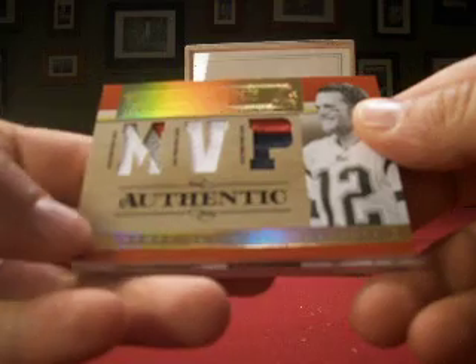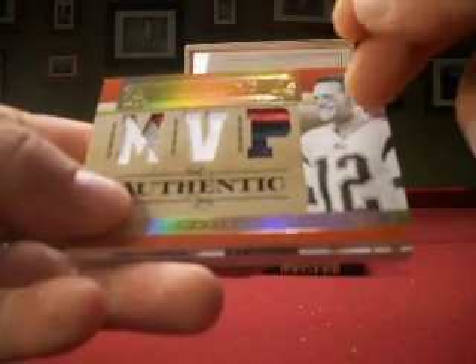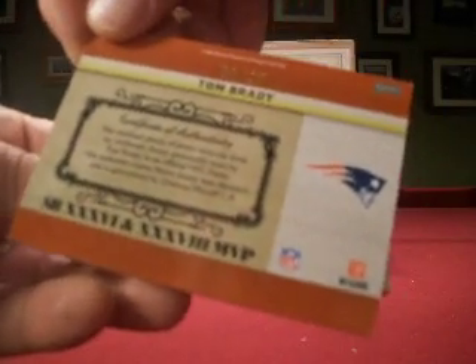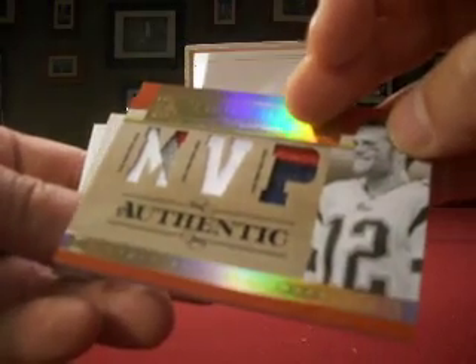Next up, a nice Tom Brady patch — triple-color, 3-1-2 as far as your colors, but nice-looking jerseys. Number 3 out of 25. Patriots is Barrow, with a nice Tom Brady hit.